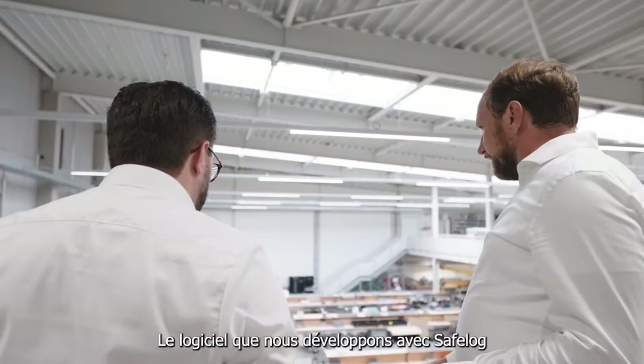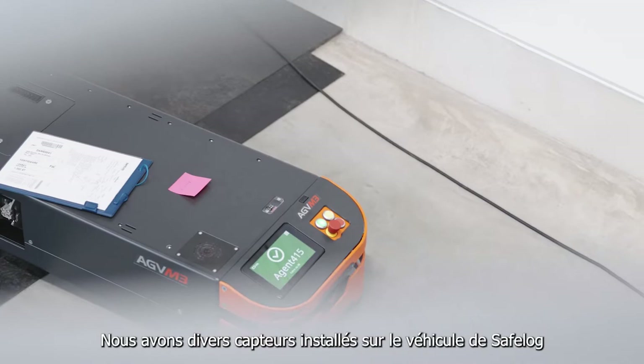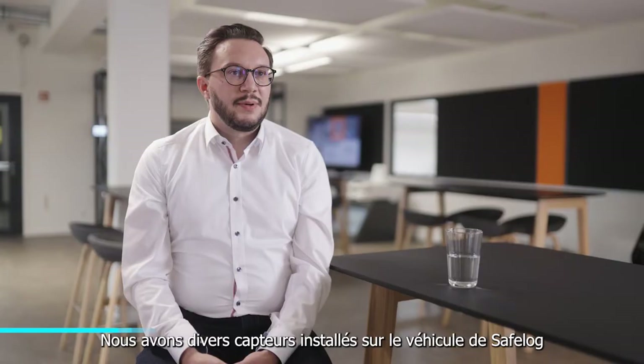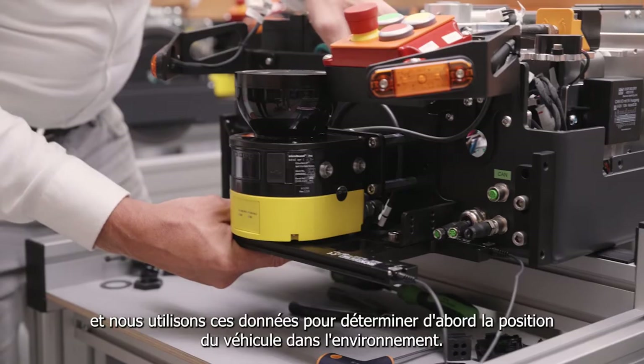The software we developed together with SafeLock is essentially localization software extended to include virtual line navigation. We have various sensors installed on the SafeLock vehicle — safety laser scanners, magnetic sensors, and others. We use this data to first determine the position of the vehicle in the environment.